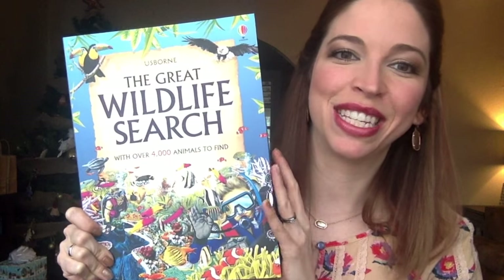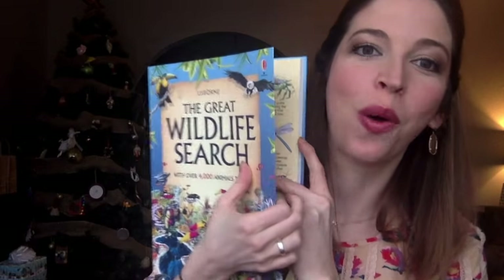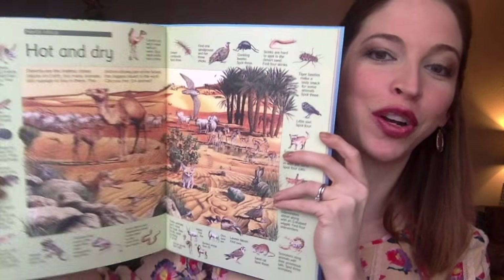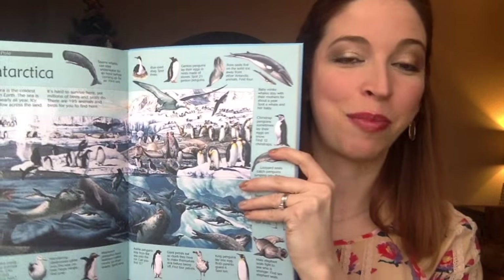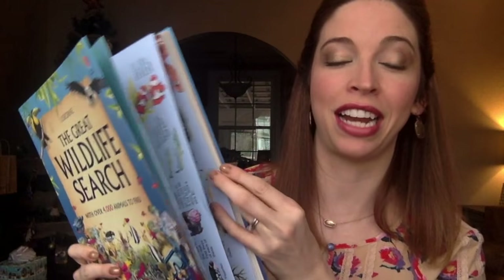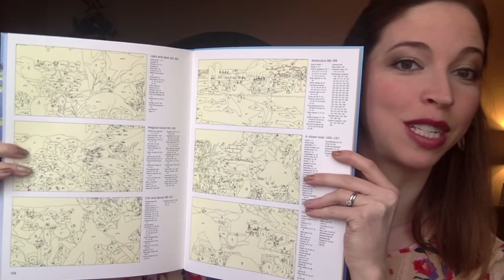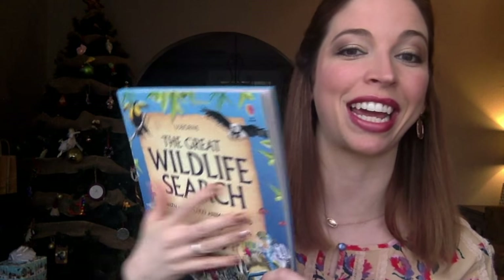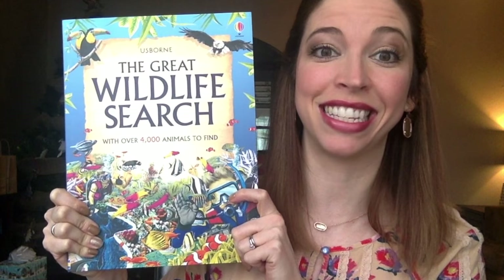Up next is this great master of multitasking. It is not only three books in one — the Great Underwater Search, the Great Bug Search, and the Great Animal Search — but it also is an activity book and a nonfiction book in one. It has over 4,000 animals to find, and is chock full of fun facts about the organisms depicted in the illustrations. It has an index so you can reference specific animals, and it also has an answer key in case you get stumped. All of this in one book for $12.99 — it's a steal.